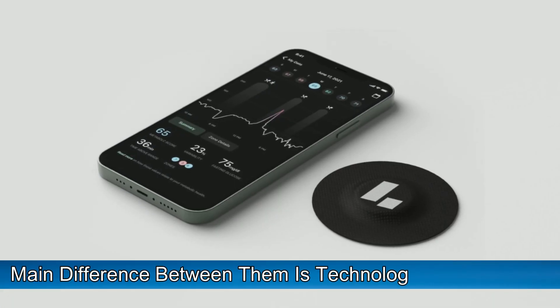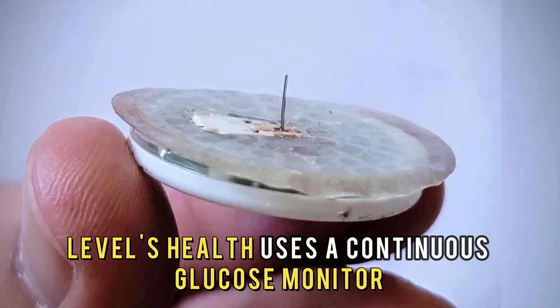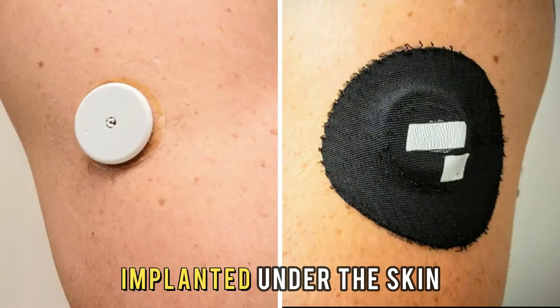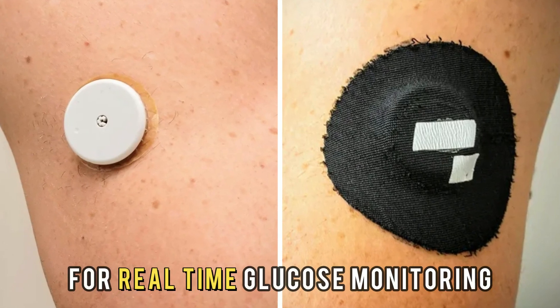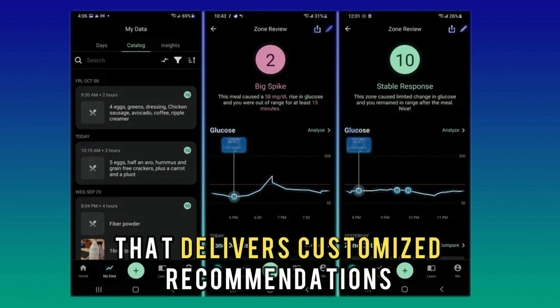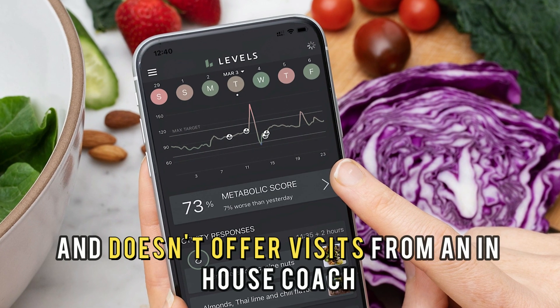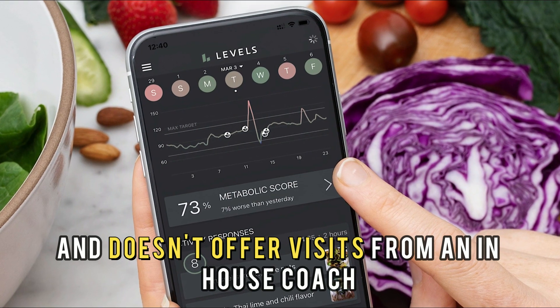The main difference between them is technology and coaching. Levels Health uses a continuous glucose monitor implanted under the skin for real-time glucose monitoring. It uses a phone application that delivers customized recommendations depending on the data and doesn't offer visits from an in-house coach.